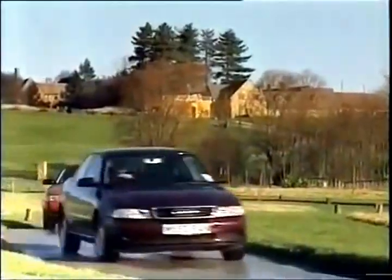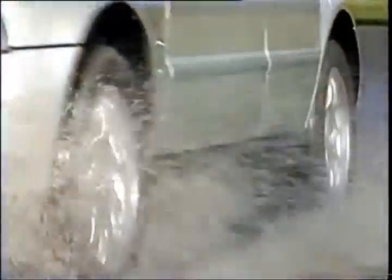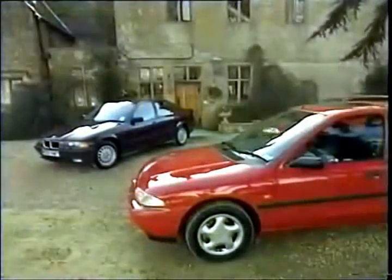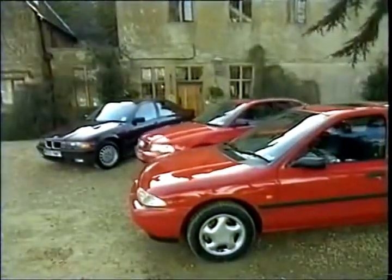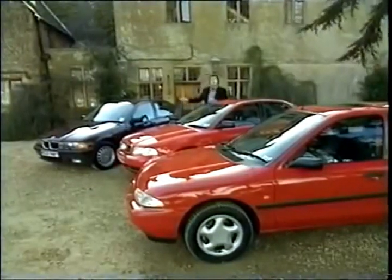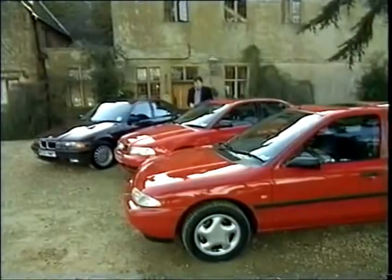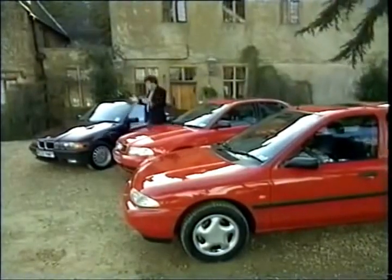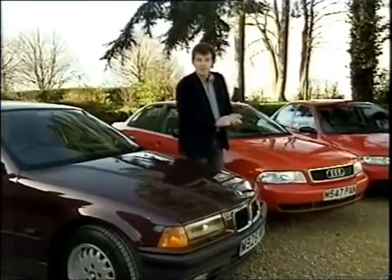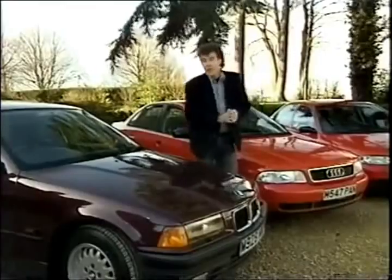Or I should say, a good range of cars, because there are 1.6s, turbocharged 1.8s, V6s, and of course four-wheel-drive Quattros. But we're dealing here with what will be the best seller — the front-wheel-drive 1.8. And what we want to know is: does it fit in this gap? Well, I'll tell you here and now, the Ford is the best car in this triumvirate. But you don't want to hear that, because you don't want a Ford. So which is better, the Audi or the BMW? Well, I have to say that, all things considered,